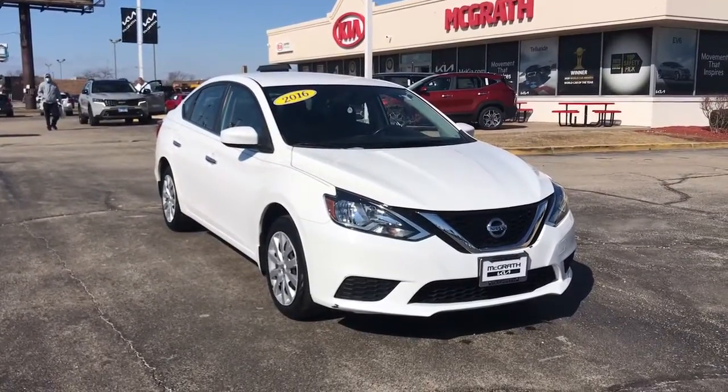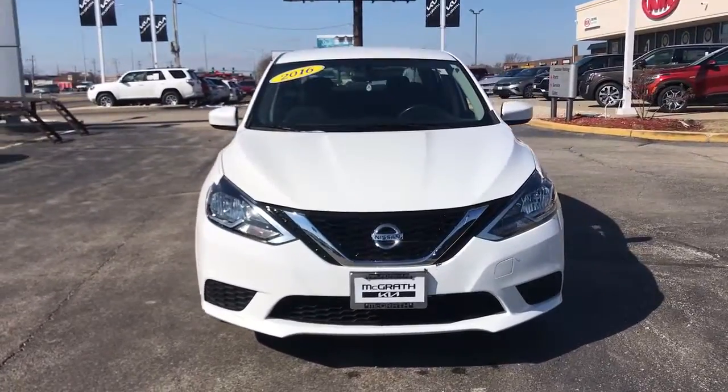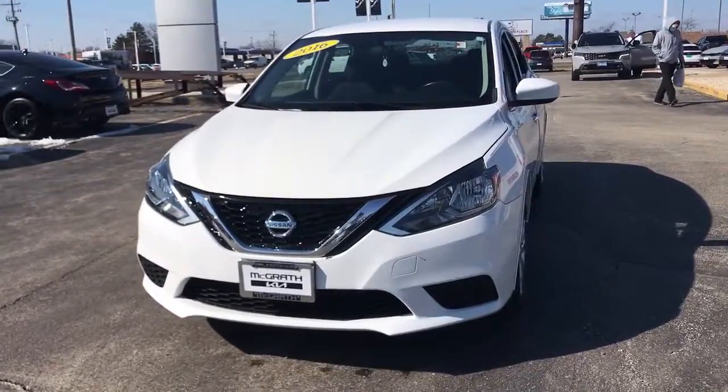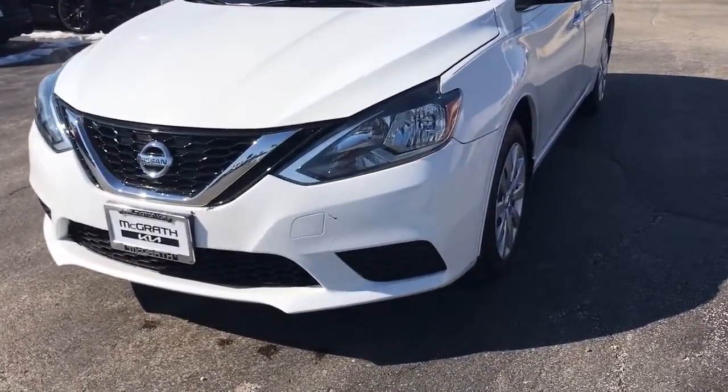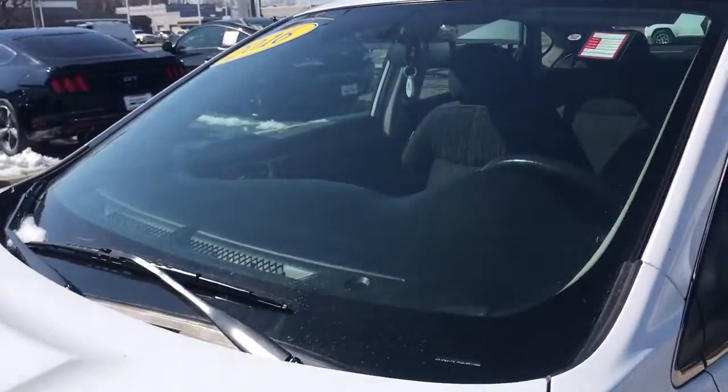Check out this 2016 Nissan Sentra. With less than 60,000 miles on the odometer, this vehicle provides excellent value. Comfort, convenience, safety, and fun are all yours in the sleek and spirited Sentra.